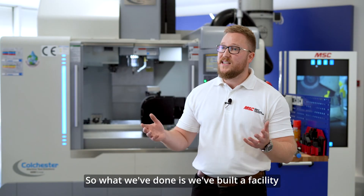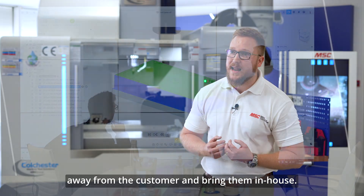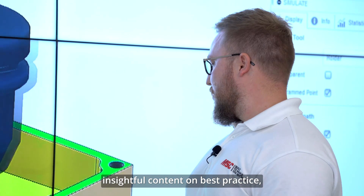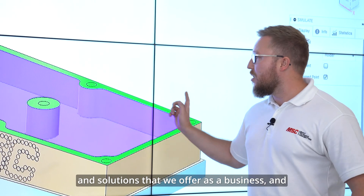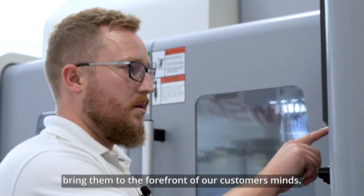What we've done is we've built a facility to take those projects away from the customer and bring them in-house. But not only that, we can now start producing insightful content on best practice, the latest tooling technologies and solutions that we offer as a business, and bring them to the forefront of our customers' minds.